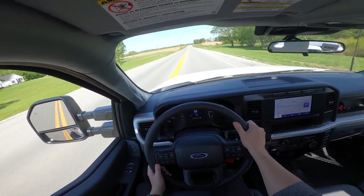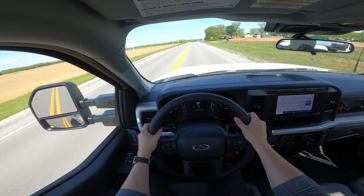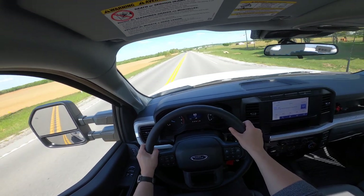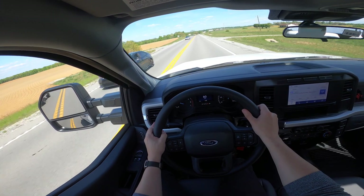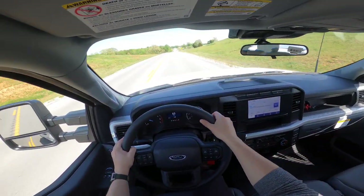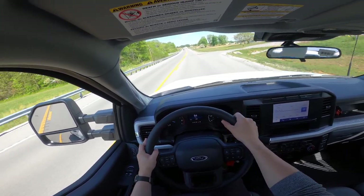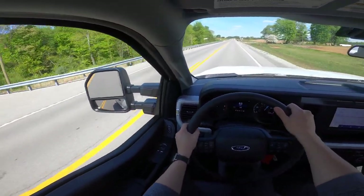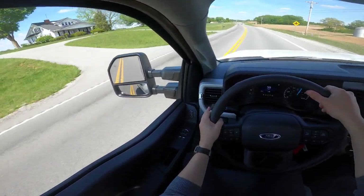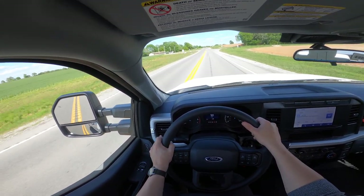Ideally, this truck will make a really good work truck or construction truck. We're thinking maybe a meter reader — something that's not going to need a ton of capability, but the ability to haul quite a few things around while keeping the overall cost pretty low. As you can see, this truck is equipped with the auxiliary buttons, which will allow a few different options for how this truck will ultimately be set up. You do have the big tow mirrors. In general, this engine does drive pretty well.